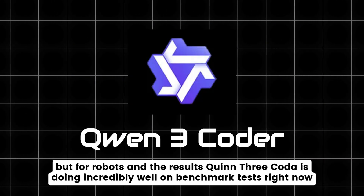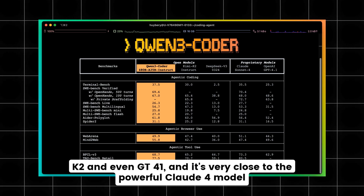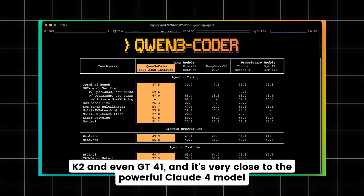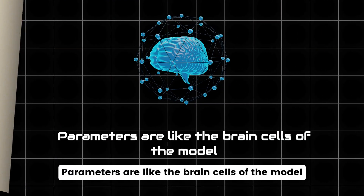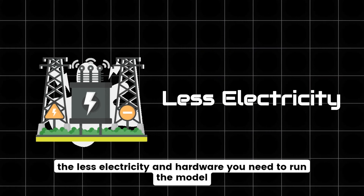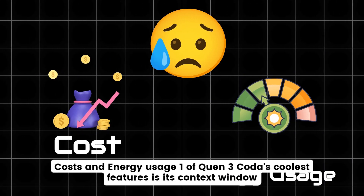QEN3 Coder is doing incredibly well on benchmark tests. Right now it's beating Kimi-K2 and even GPT-4.1, and it's very close to the powerful Claude-4 model. The impressive part is that QEN does all this with fewer parameters. Parameters are like the brain cells of the model — the fewer there are, the less electricity and hardware you need to run the model. That's great news for anyone worried about costs and energy usage.